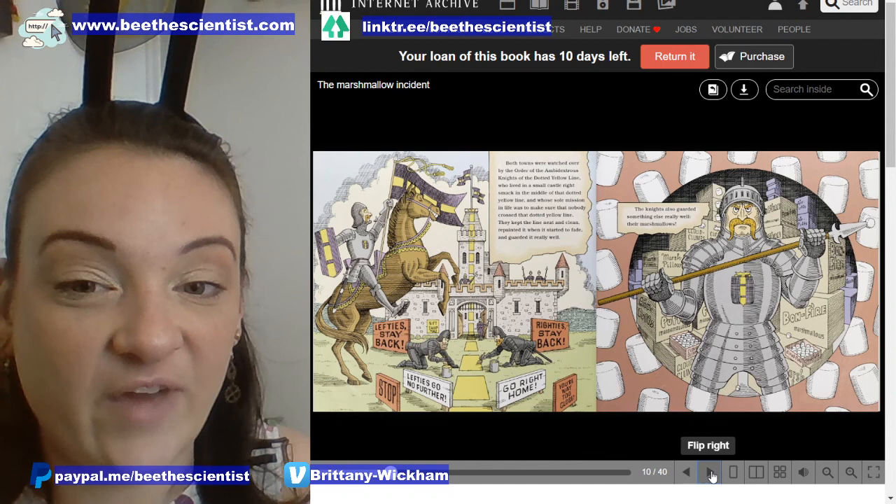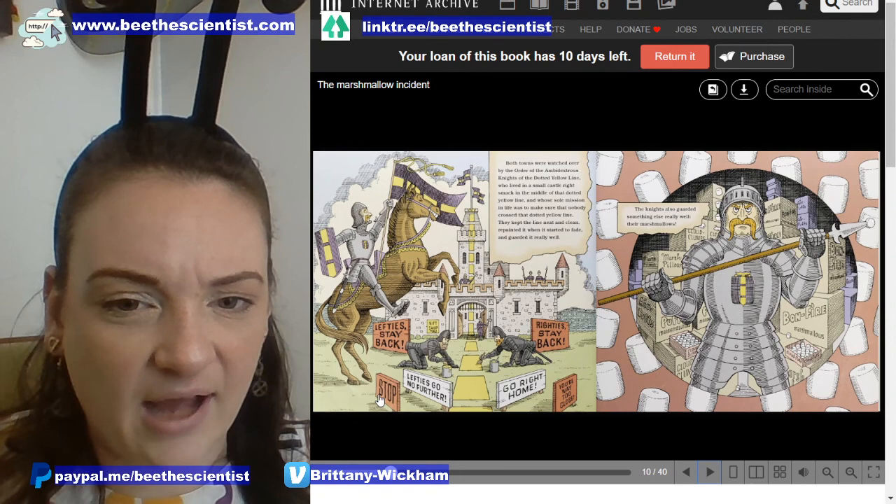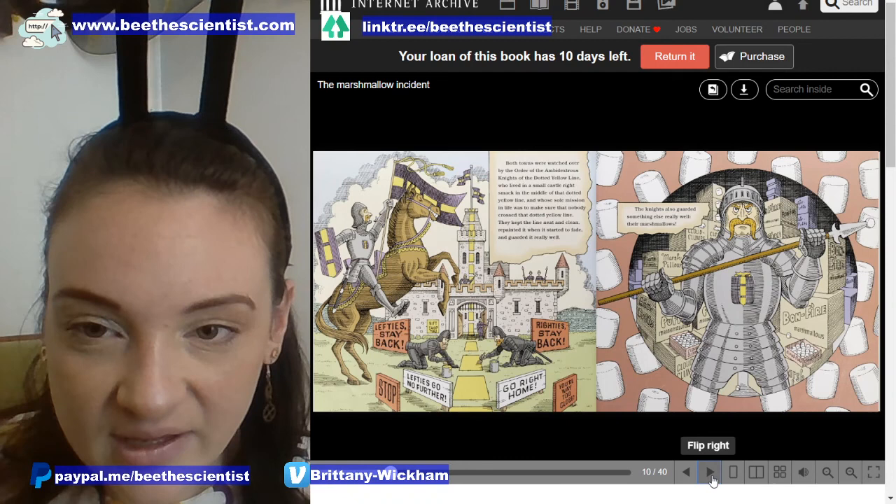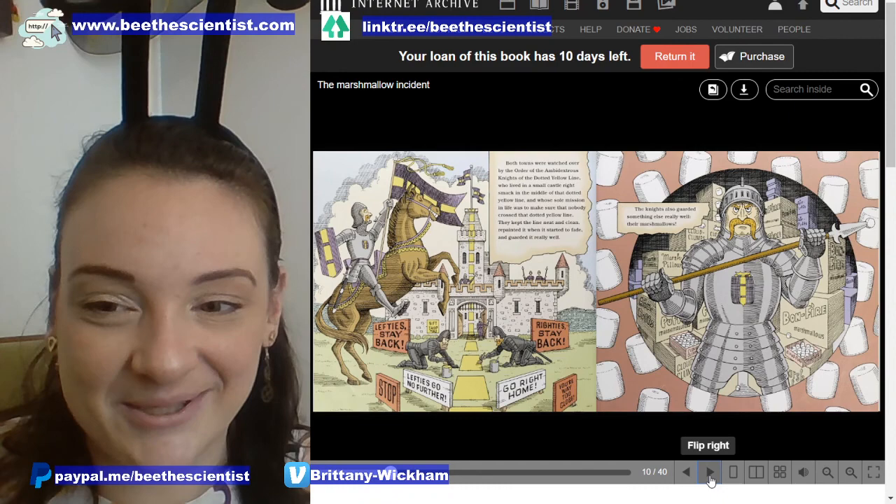They kept the line neat and clean, repainted it when it started to fade, and guarded it really well. The signs here say: 'Lefties, stay back.' 'Stop.' 'Lefties, go no further.' And on the other side: 'Righties, stay back.' 'Go right home.' 'You're way too close.' The knights also guarded something else really well — their marshmallows.